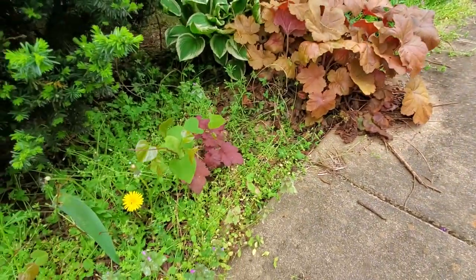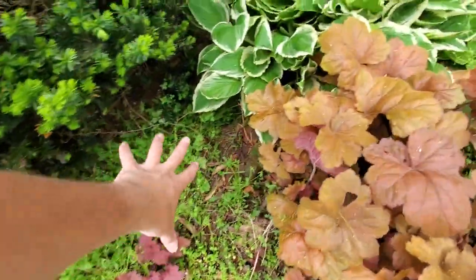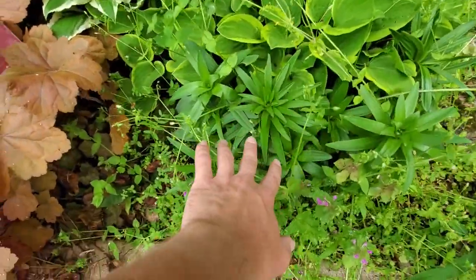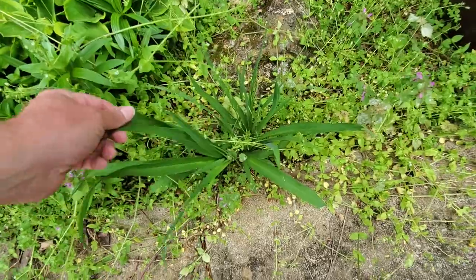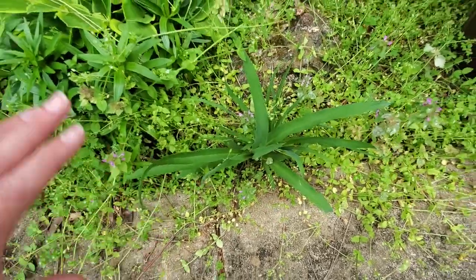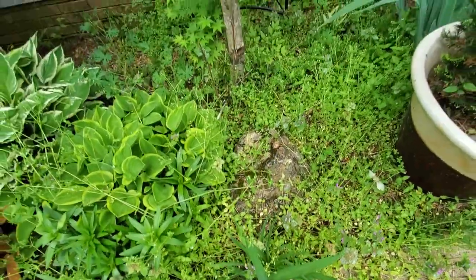Over here we've got more heuchera growing — I'm going to clear all that stuff out. Hostas. And we've got some Asiatic lilies popping up, a daylily coming — that one needs moved. I think I've actually transplanted some of the clump already and left a root behind, and it just came out. Those things grow so well; you don't have to do much to them.